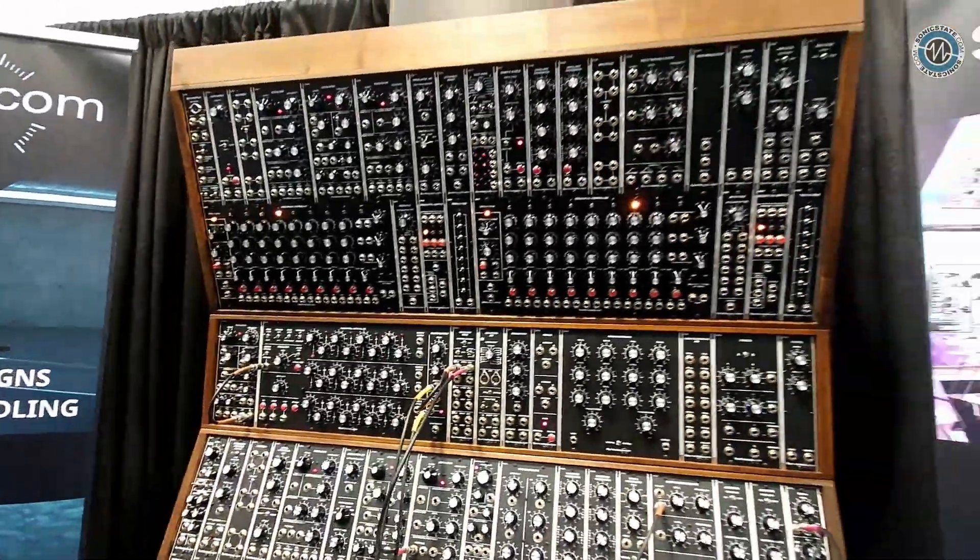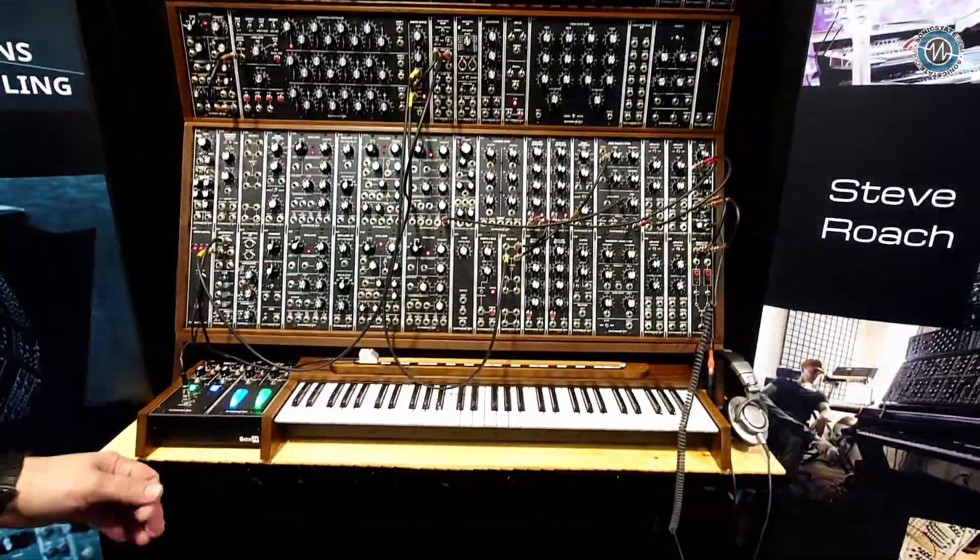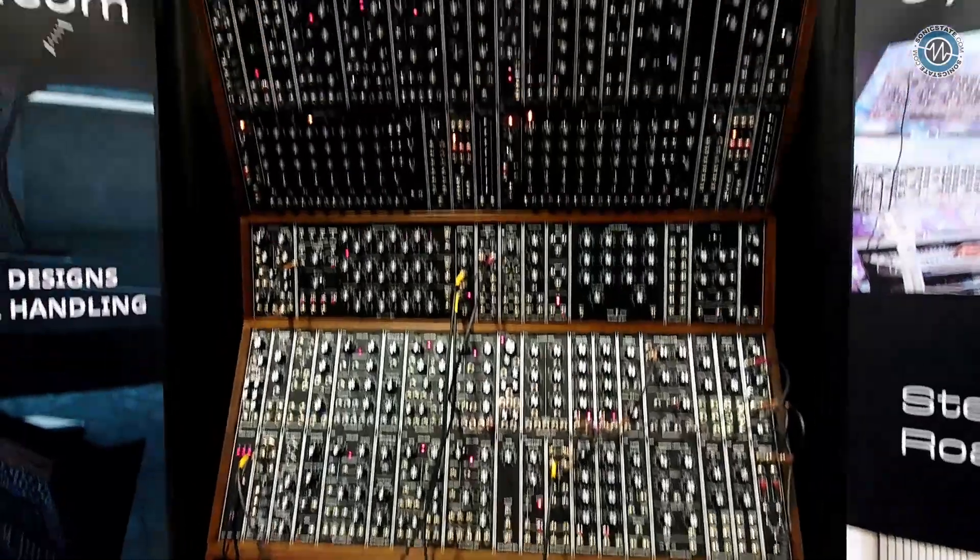Hello, Mike. Hey, how's it going? We are here at the synthesizers.com system in front of this beautiful large format MU format system. We're happy to be here. This is our first time at NAMM, or really at any trade show.